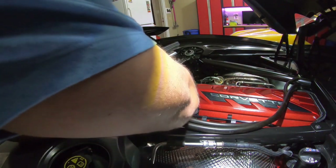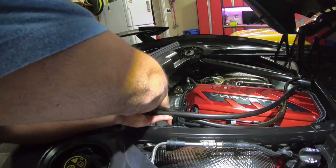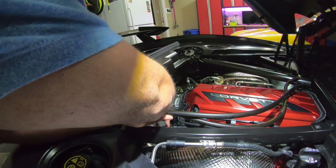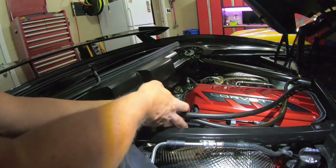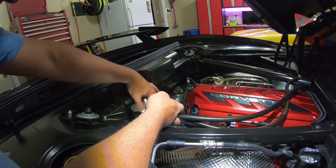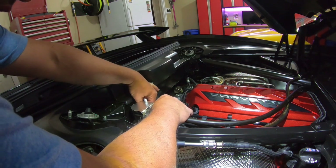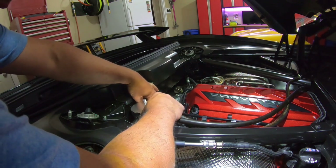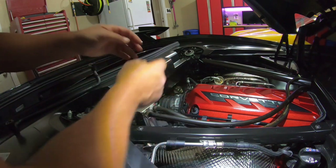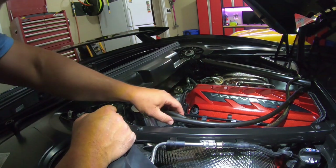Let's give that a whirl. Yeah, and there we go — I think that's going to be a good spot for it. It's out of the way, doesn't seem to be touching anything. I'll tighten that up after, but yeah, that seems to be out of the way. Good spot for it.